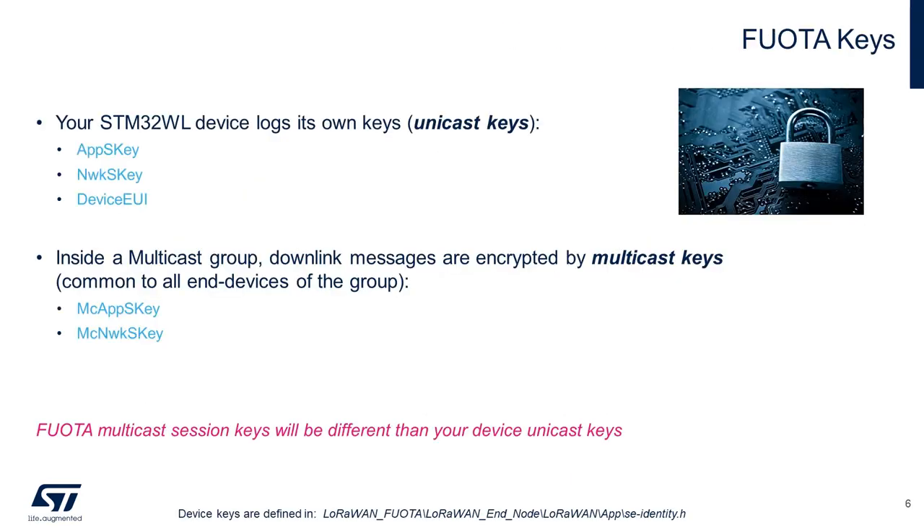As we know, LoRaWAN has many layers of security: join keys, network keys, and application keys. Our network and application session keys can be derived directly using activation by personalization, or by the more common and secure method, over-the-air activation, which uses our DevEUI, AppEUI, and AppKey to derive our session keys. In addition to these unicast keys, FWOTA makes use of a new set of keys — multicast keys — which are common to all end-nodes participating in the FWOTA campaign.